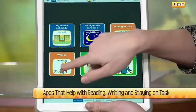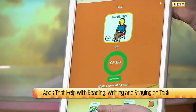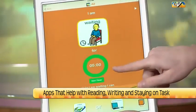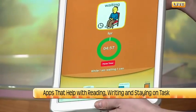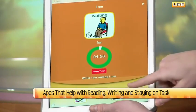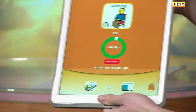Especially for kids, we can all work on delaying gratification — the whole process of waiting until you can do the fun thing you want to do. This one says 'I am waiting for five minutes' and you can start the timer. It's a visual timer, so you can watch all the time go away. And while I'm waiting, I can either color or play on a computer. This is called the Choiceworks app.